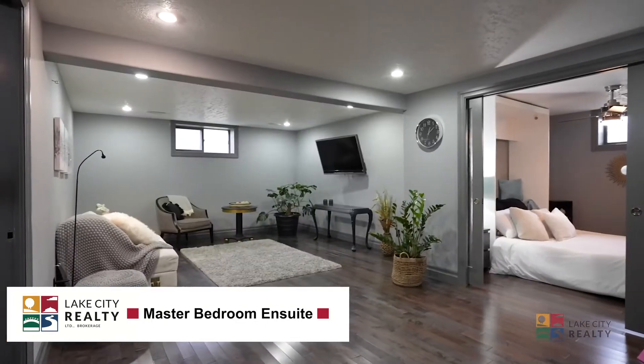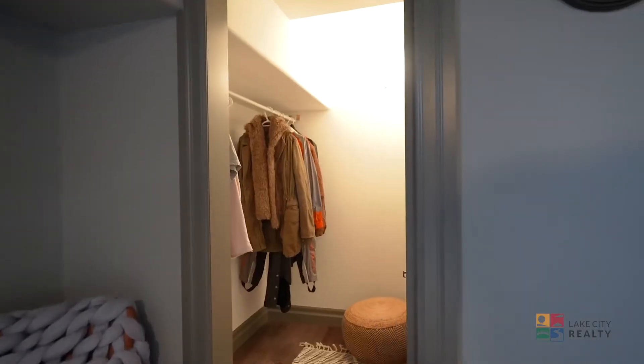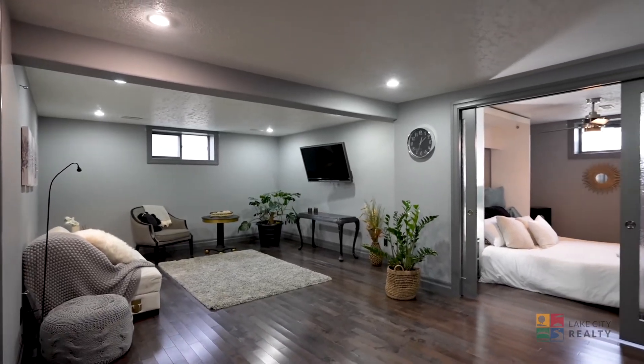Walk down into your fully finished cozy basement with spacious additional living room, bedroom and walk-in closet, and a three-piece bathroom. Ideal for movie nights and would be great when accommodating guests.